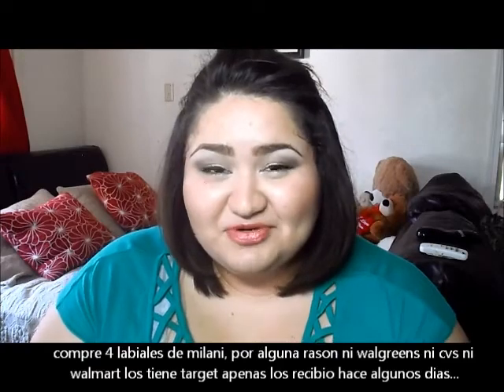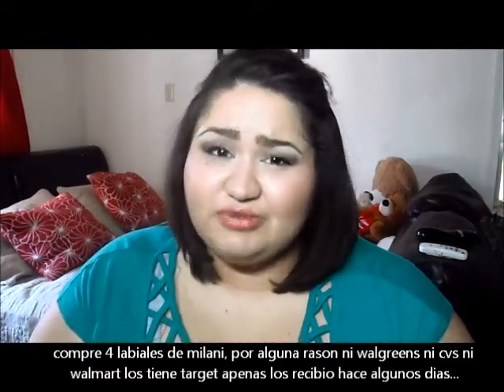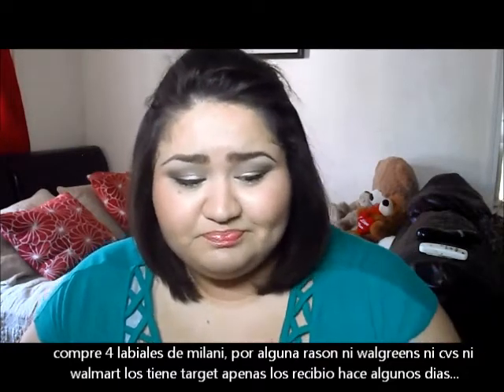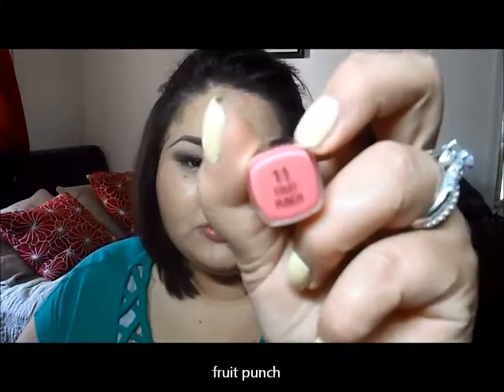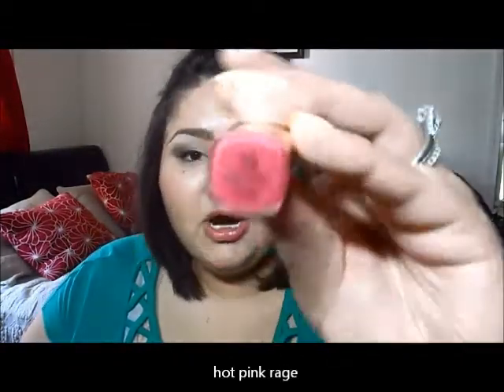I picked up four lipsticks from Milani — they're the new ones. For some reason my Walgreens and CVS don't have them yet, and the nearest Walmart doesn't either, but Target just got them in. I got them at Kmart where they were buy one, get one 50% off, plus I had a gift card. I picked up the colors Rosehip, Fruit Punch, Nude Cream, and Hot Pink Rage.